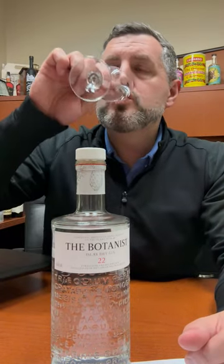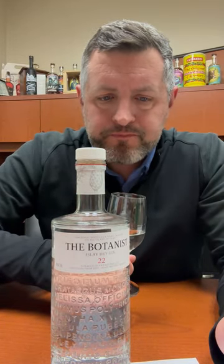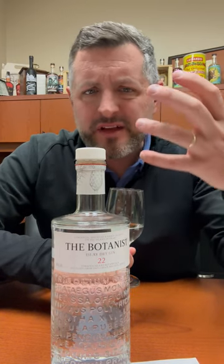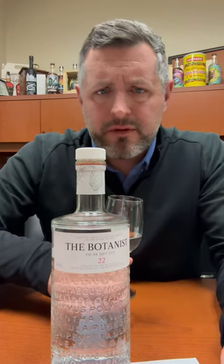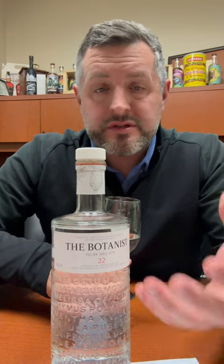Let's take a sip. 92 proof is perfect for this — it's just got a little touch, a little delicate bite. It's floral, full body. There's sort of a chamomile note that starts to emerge as well. It pairs really well with citrus.